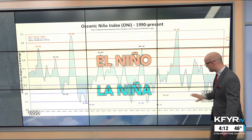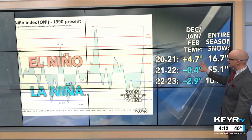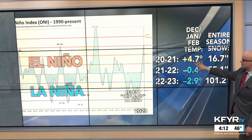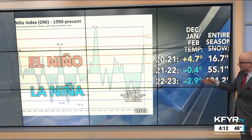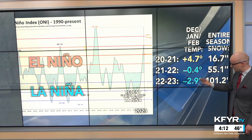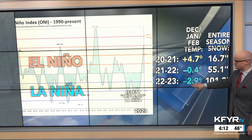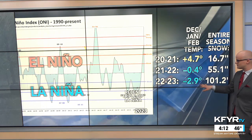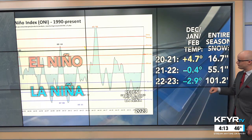We've been in La Niña for the past three winters — this triple-dip La Niña. That led to above-normal temperatures in the winter of 2020 to 2021, which was not really what we were expecting, but it certainly led to a stronger La Niña effect that we would expect, especially last winter, 2022 to 2023, when we had that 100-plus inch snowfall season and well below normal temperatures.